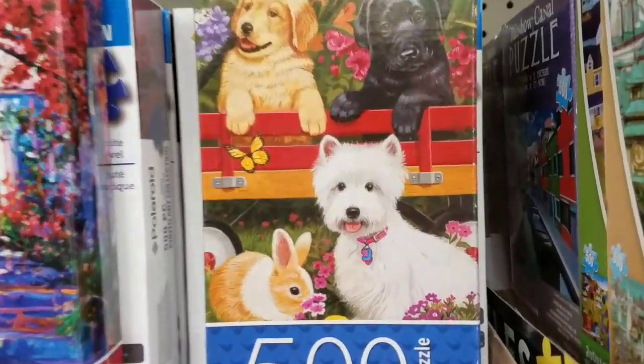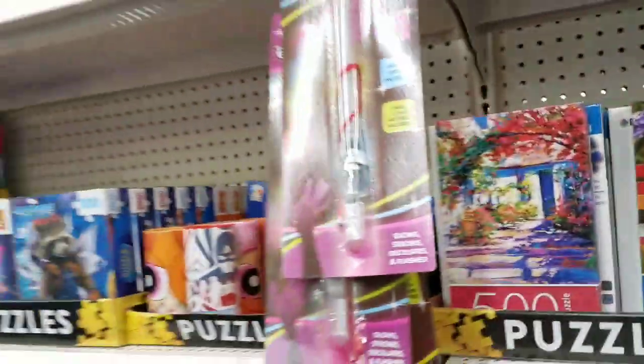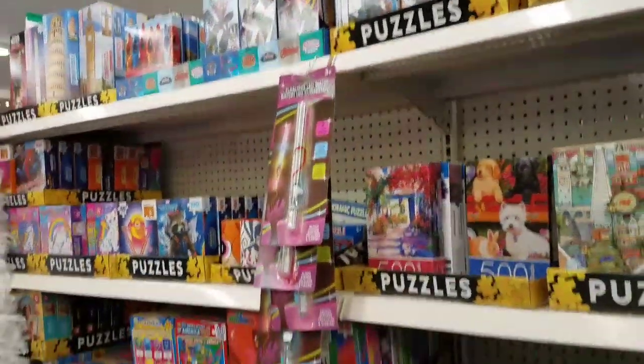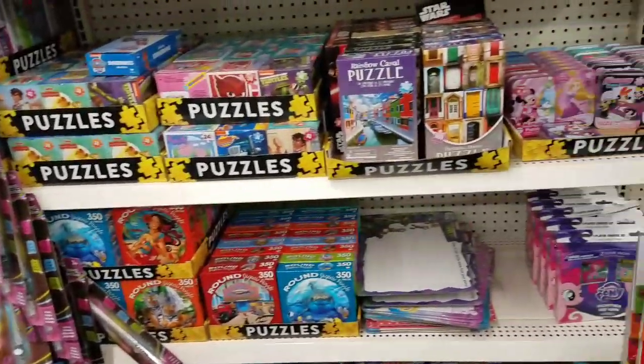Amy Nash, I think I found your puppy. How cute is this puzzle? Oh my god, it's so cute. They have a ton of puzzles in my store. How cool is this?